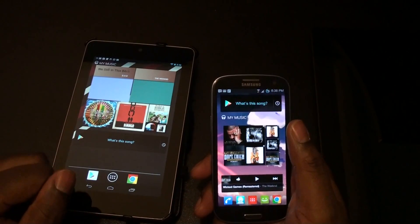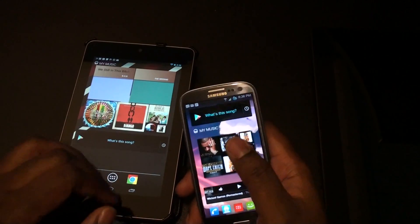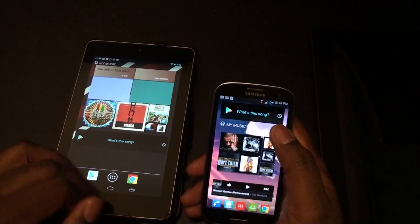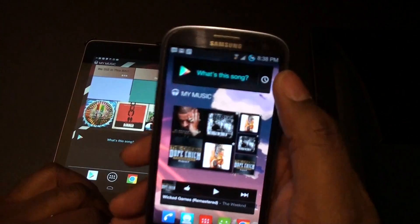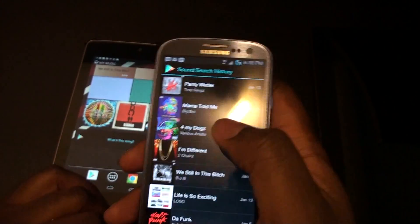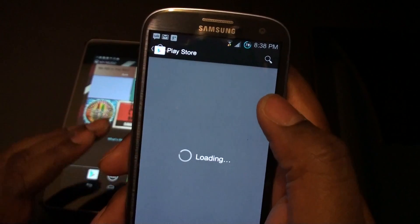If you want to share things out to different media networks, then this probably isn't the best thing to go. But if you want something that's reliable and has a pretty cool widget, it's nice. The main reason why I do like this is that when you do tag a song, it goes into the search history, and when you click on it, it will take you to the Play Store to download it.